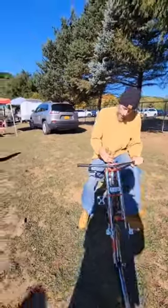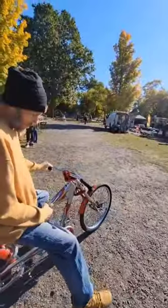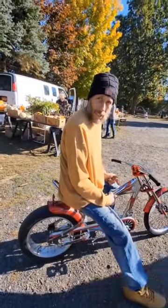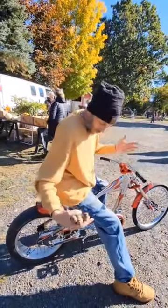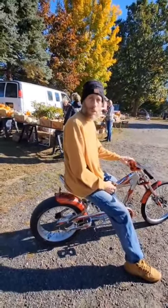It's a Schwinn Stingray Orange Krate Chopper. Doesn't make any noises, doesn't rev up or anything? They have an actual Harley motor that they based off of it. The motor fits right in here and you can connect the whole motor to it so you can actually have a motor on it. You want $1,500 for the motor alone?